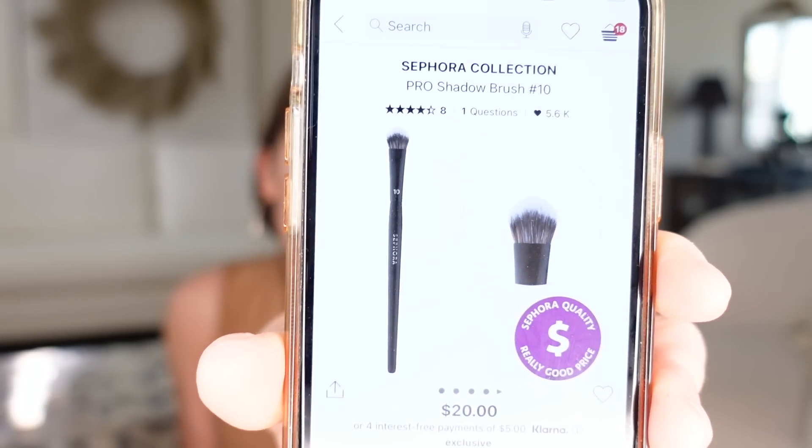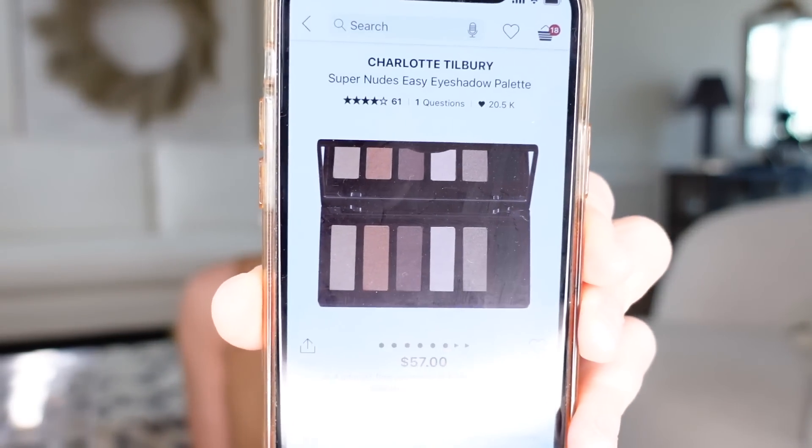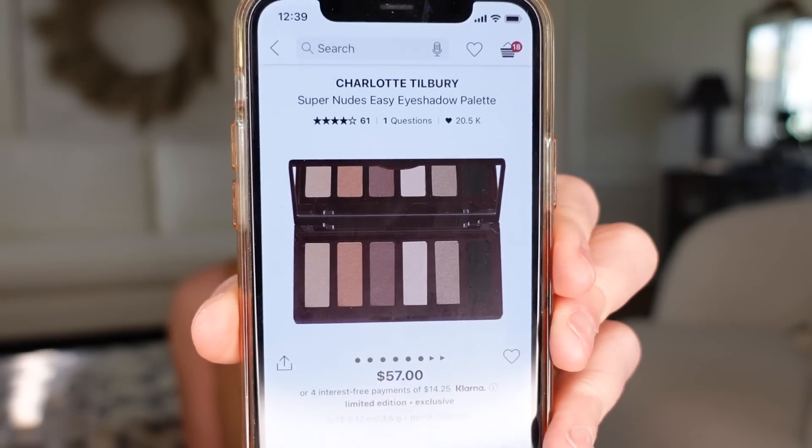Let me tell you what's in my cart — I'm not shopping until I can save this 20%. I have the Sephora Pro Shadow Brush 10 in my cart, the Donna Karan Cashmere Mist Deodorant which I usually pick up during the Nordstrom Anniversary Sale, a darker shade in the concealer, a darker shade in the foundation, and the Charlotte Tilbury Super Nudes palette.